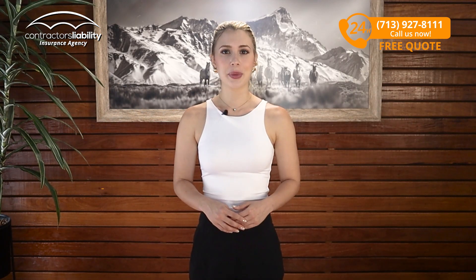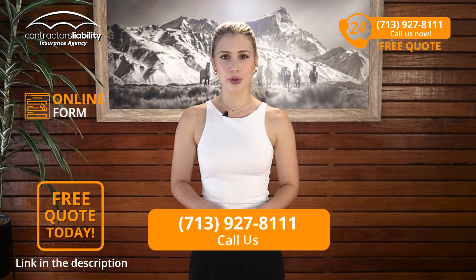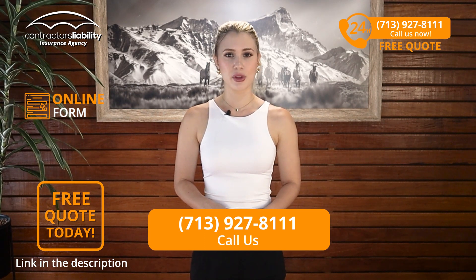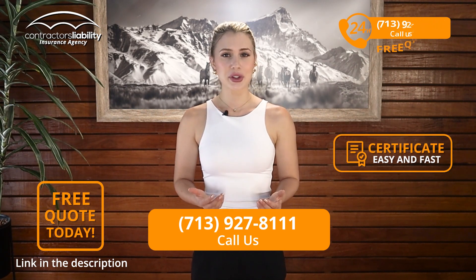So guys, we hope you learned something and we hope you call us or submit the online form for a quote. We promise it will get you fast quotes at the best price available in Minnesota. Thank you for your time and consideration watching this video. We hope to hear from you soon. Best of luck with your business.